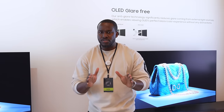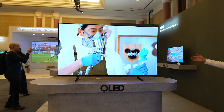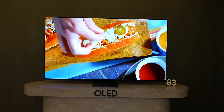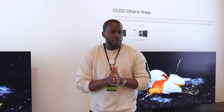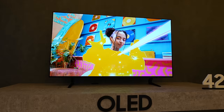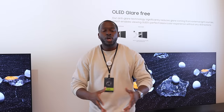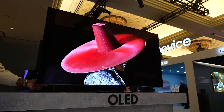We don't know what the pricings are yet, but are you excited for Samsung's new offerings? The S90D goes from 55 to 83 inches, while the S95D goes from 42 all the way to 77 inches, which is pretty cool because there's now a 42-inch OLED TV from Samsung. I can't wait to game on it and see how it actually functions all together. Let me know your thoughts — what do you think about Samsung's OLED offerings in 2024?